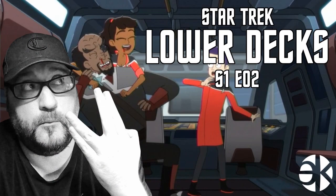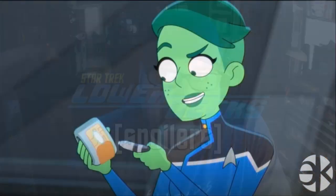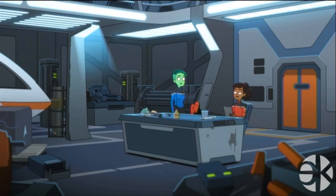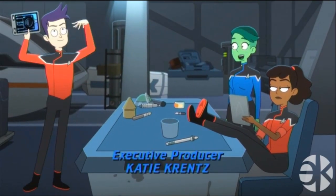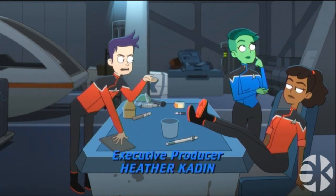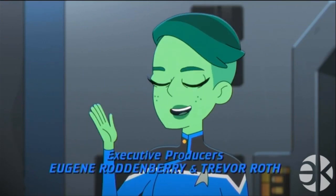This is a closer look at Star Trek Lower Decks Season 1, Episode 2, entitled Envoys. We're going to get right to the plot because I don't feel the need to do the main character introductions like I did with the first episode. Boimler is stoked because he got the best assignment on the ship, which is to pilot Klingon General Korin to Talgana IV to attend peace talks. This episode is going to be heavy on Klingon references.